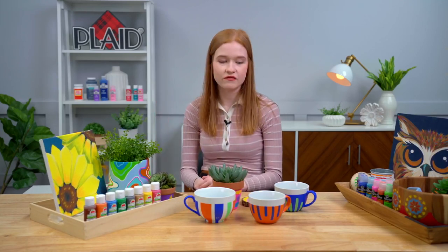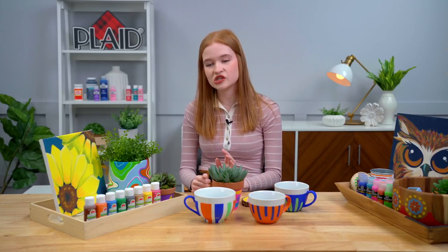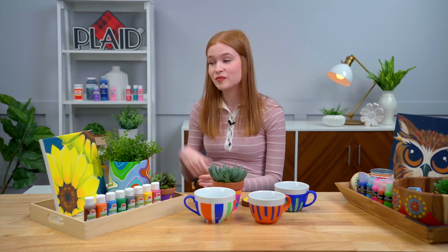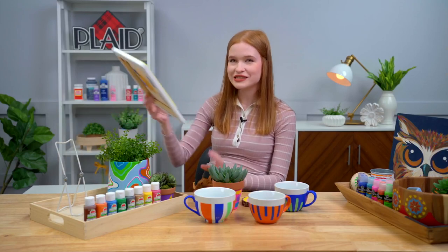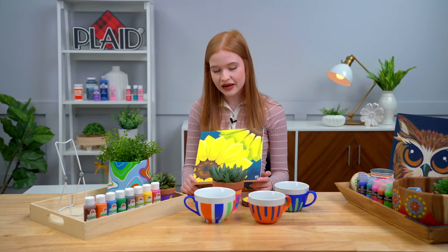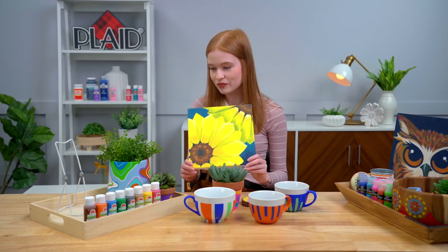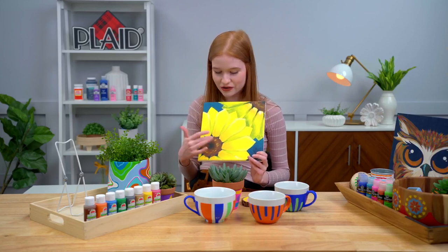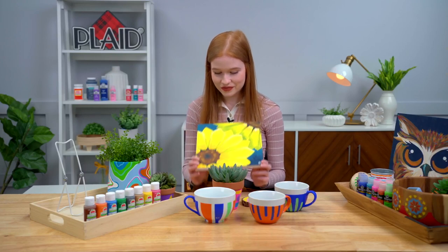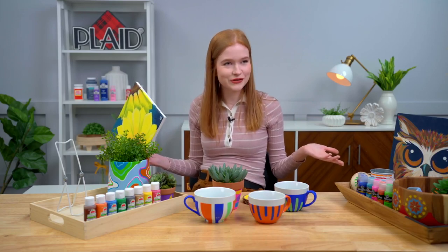Just like our FolkArt paint, our Apple Barrel paint is really great for painting as well, so don't feel like you just need to use FolkArt paint. If you are a painter, we made this beautiful painting with our Apple Barrel paint with some beautiful vibrant blues and yellows. The center of our sunflower includes our Apple Barrel Cinnamon Stick - you can see how beautiful it is. And that is our last color story.